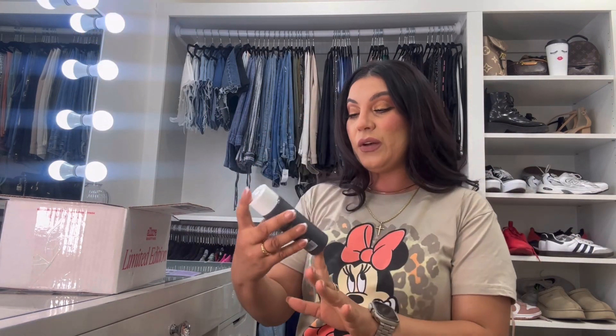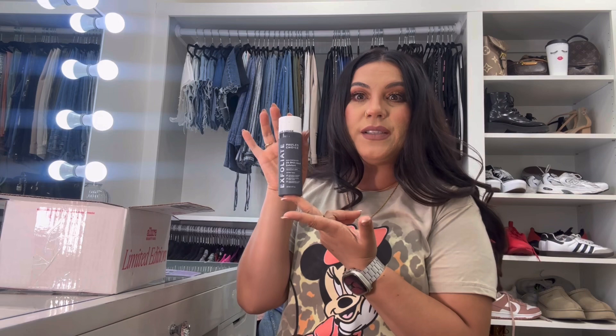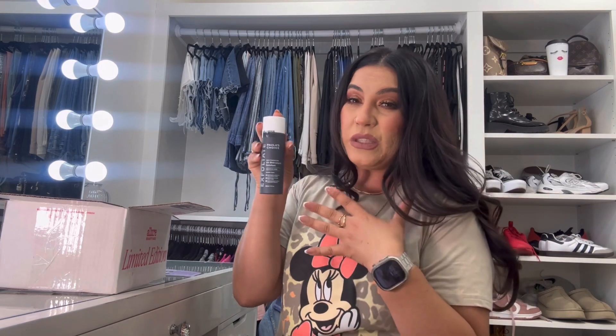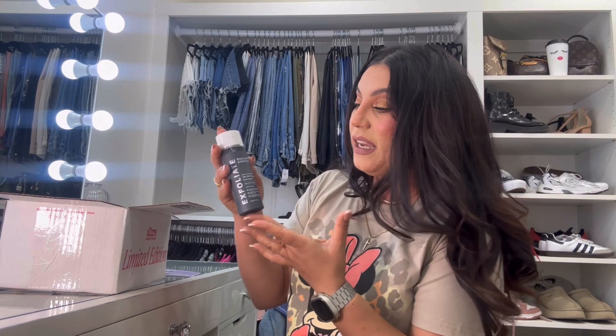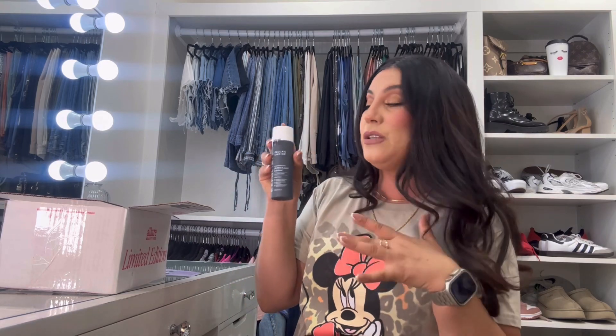They also sent out a full-size Paula's Choice 2% BHA liquid exfoliant. If you guys haven't tried this, what are you doing? This is such a great toner — I definitely notice a huge difference on my skin when I use it. It's really great for all skin types, excluding very dry or sensitive skin, as it could dry you out. But it works great for my skin type, and it's a full size!